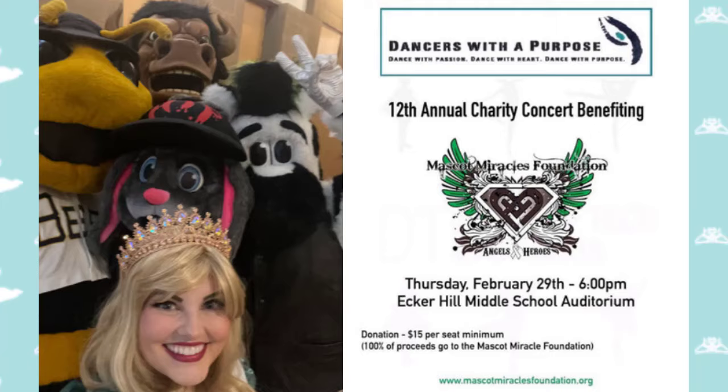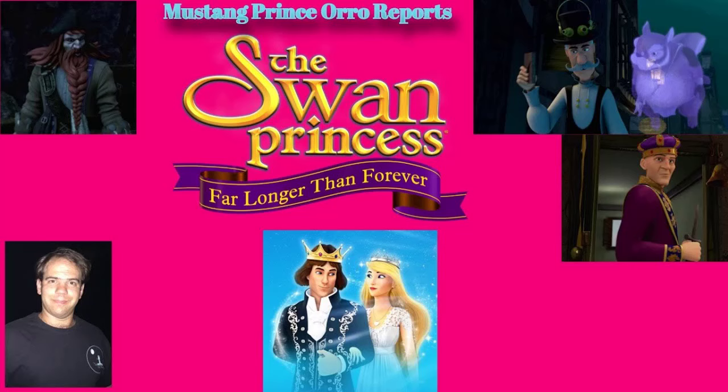Joshua Oro, Mustang Prince and Super Fan, has recently reviewed our final film, The Swan Princess Far Longer Than Forever. You can watch his review on YouTube below, and you can purchase the movie and have your own review in the description below.